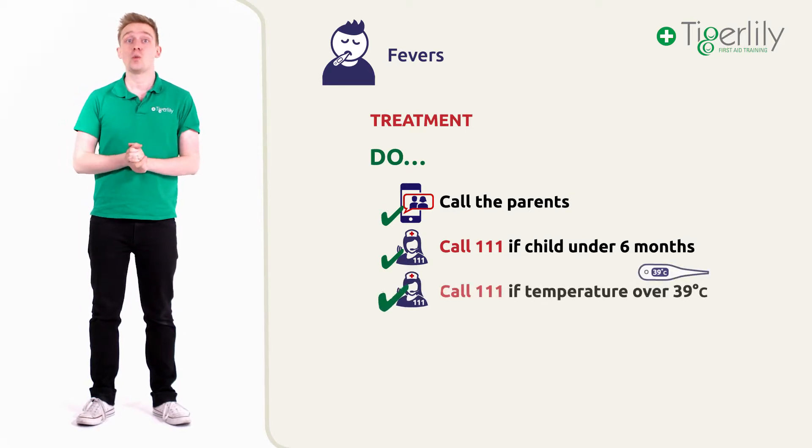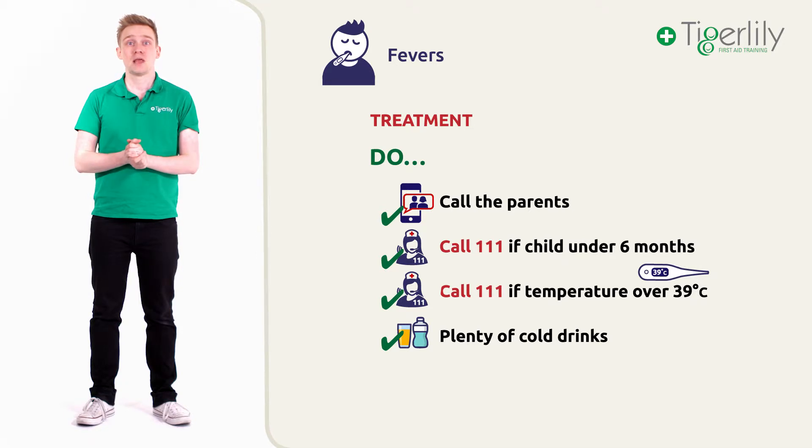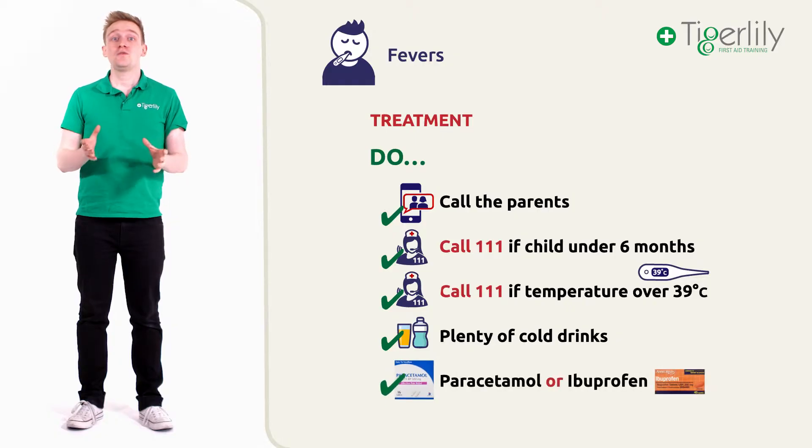You should also call 111 if the child's temperature is over 39 degrees. Provide the child with plenty of cold drinks and food if they are hungry. Always monitor the child closely and regularly. Give the child paracetamol or ibuprofen. If you are not the child's parent, the parents should have provided you or your setting with permission to provide these.